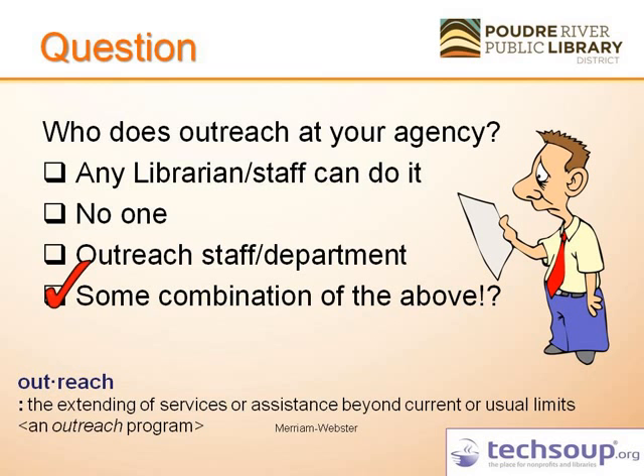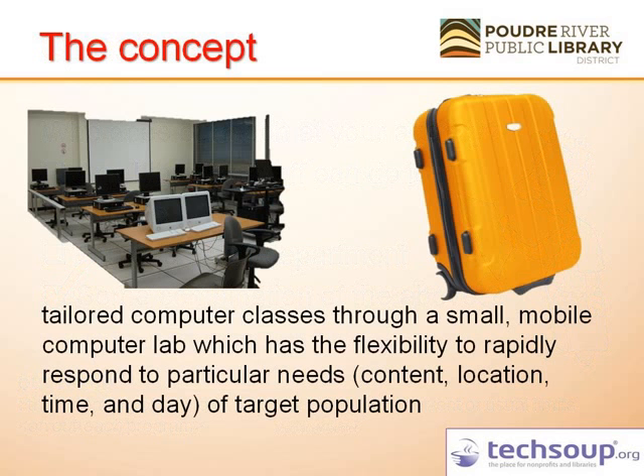Now let's jump into the concept. The concept was basically to grab that classroom and make it fit into a piece of luggage — tailored computer classes through a small mobile computer lab, flexible, giving us the rapid response and responsiveness the community desires, especially in our target population.